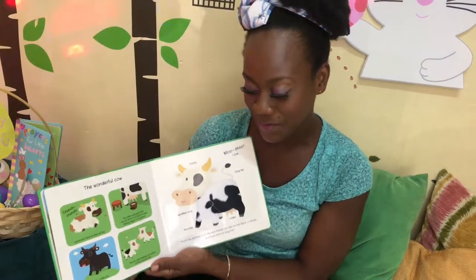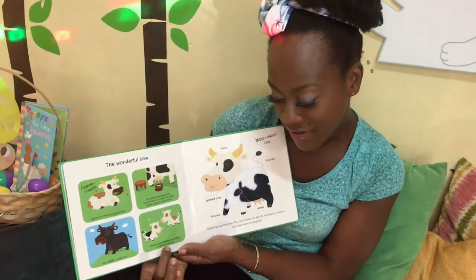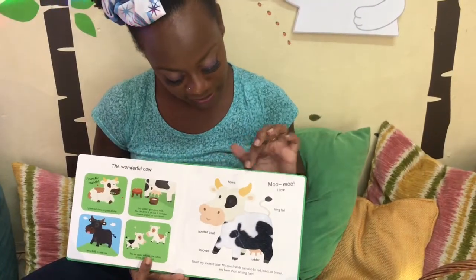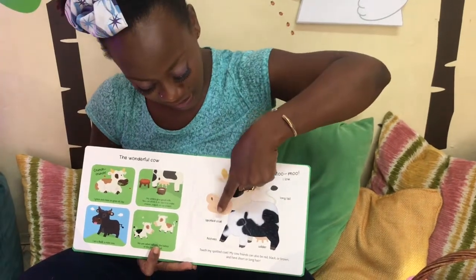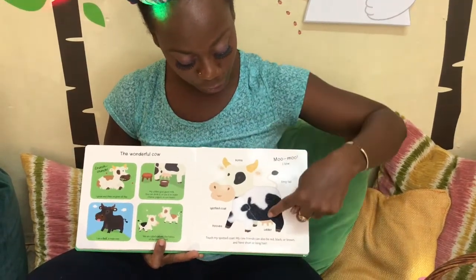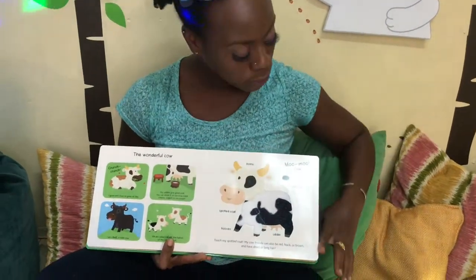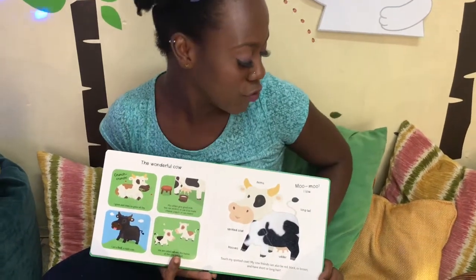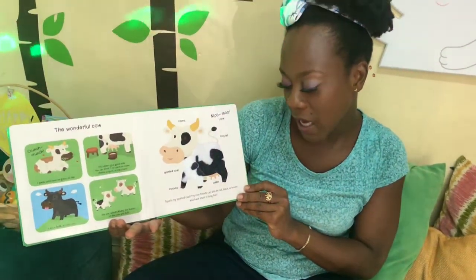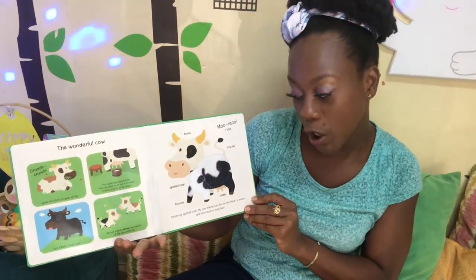I love ice cream! I am a bull, a male cow. We are called calves, the babies of the cow and the bull. Tail, horns, a spotted coat, hooves on the feet, the udder — that's where you get the milk — and a long tail. The sound the cow makes is moo moo! Touch my spotted coat. My cow friends can also be red, black or brown and have short or long hair.